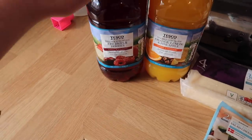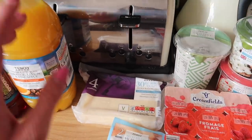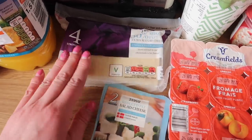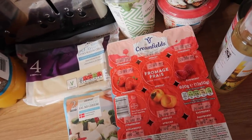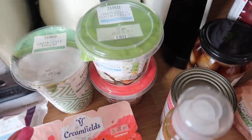I got quite a lot this week. I've got some cherries and berries squash, sugar free, and the orange, lemon and pineapple one as well. I've got some 30% reduced fat extra mature cheese — I always get the strongest one I can. I've got some reduced fat salad cheese which is basically feta, and the fromage frais that we always get for the kids, and some Greek style yogurt.